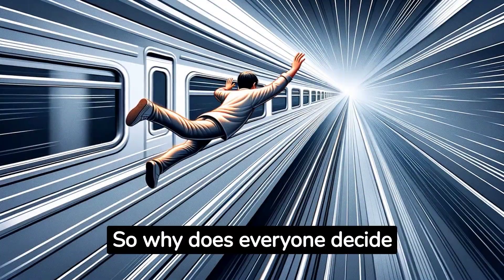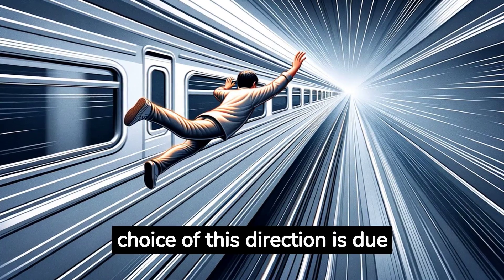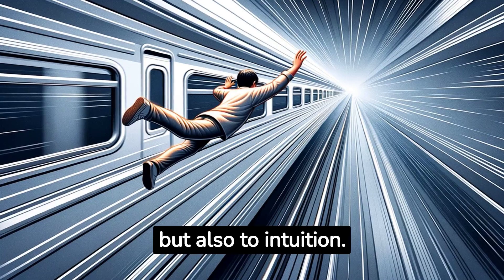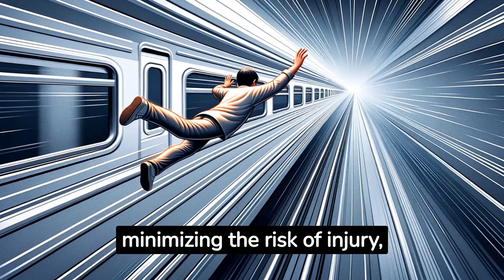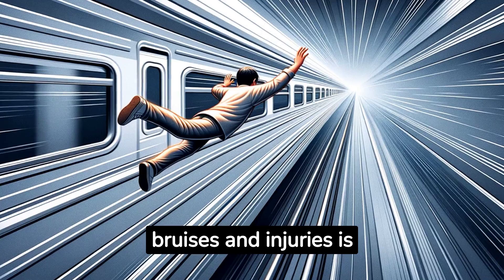So why does everyone decide to jump forward? It turns out that the choice of this direction is due not only to physical laws, but also to intuition. When falling forward, we automatically put our arm out, minimising the risk of injury, unlike falling backwards, where the probability of bruises and injuries is much higher.